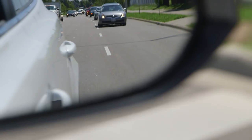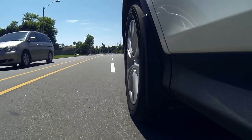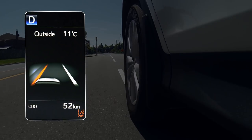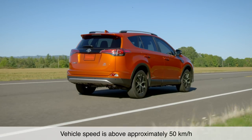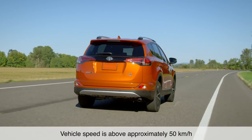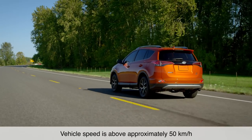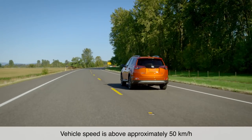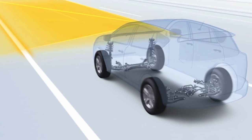If the system determines that the vehicle is starting to deviate from its lane, the system alerts the driver with an audio and visual alert. When driving at speeds above approximately 50 kilometers per hour on relatively straight roadways with the Lane Departure Alert system turned on, the in-vehicle camera will attempt to detect visible white and yellow lane markings.